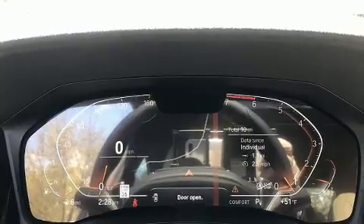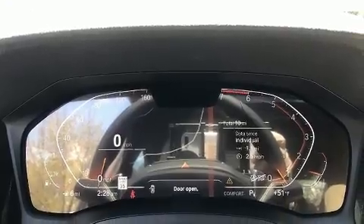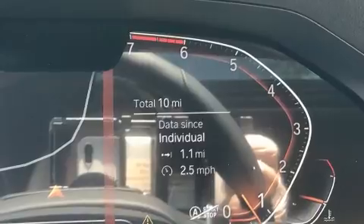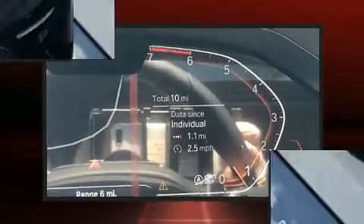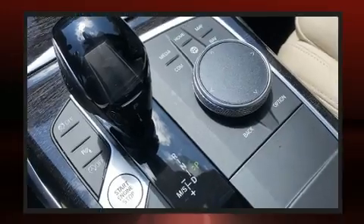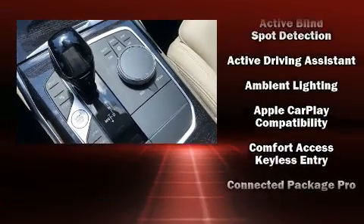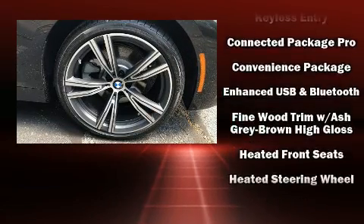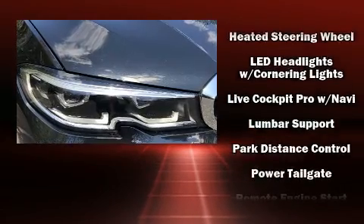Everything is where it ought to be, from the dashboard controls to the door locks and window controls. BMW ensures the safety and security of its passengers with equipment such as dual front impact airbags, front side impact airbags, traction control, brake assist, a security system, an emergency communication system, and four-wheel disc brakes with ABS.